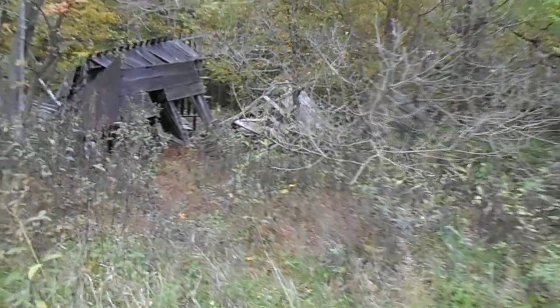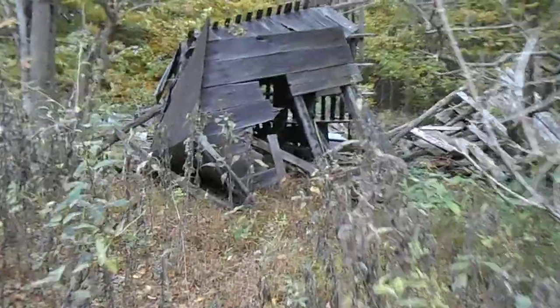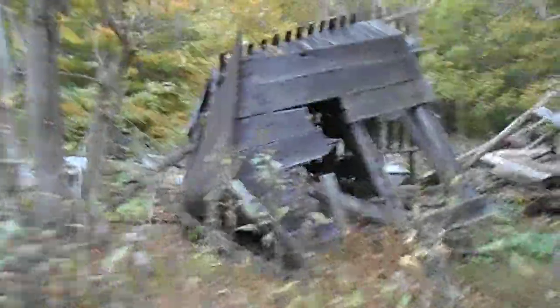I'm guessing the Forest Service must have bought this land off of some people who moved out and then abandoned the property. This happened a lot during the Depression.